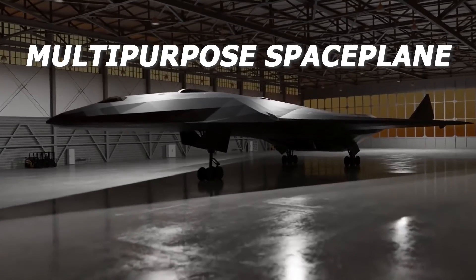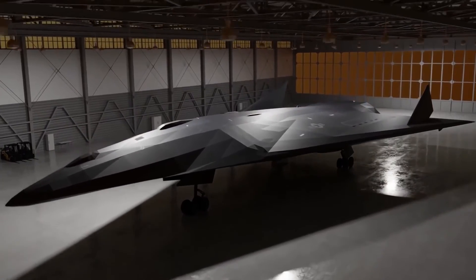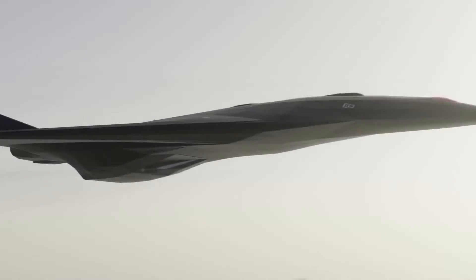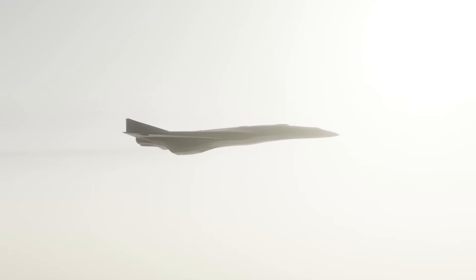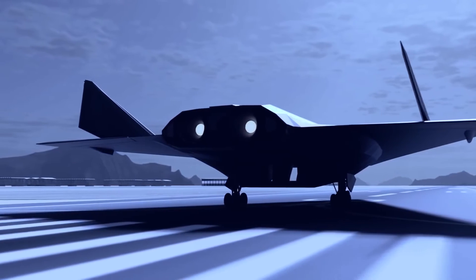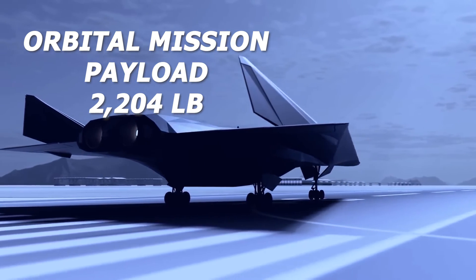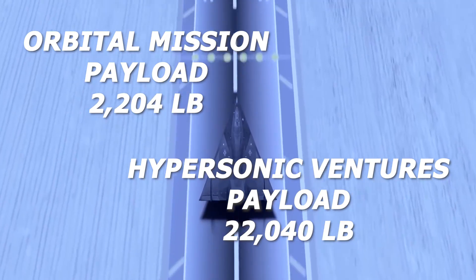The innovative aerospace system in Aurora enables aircraft-like operations for global runway launches, rendering traditional launch pads obsolete, with remarkable cost reductions attributed to reusability and the removal of launch pad expenses. Aurora is capable of accommodating payloads of up to 2,204 pounds for orbital missions and an impressive 22,040 pounds for suborbital or hypersonic ventures.